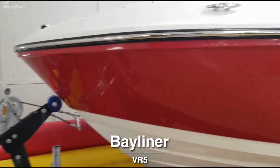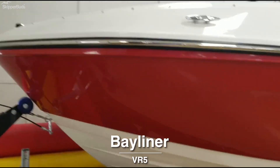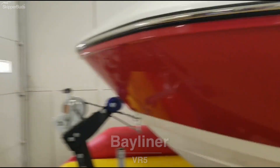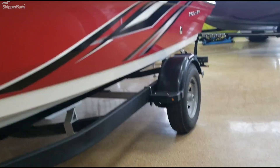Here we have a Bayliner 2022 VR5. It's a 20-foot bow rider. The trailer has a swing tongue — a nice heavy-duty trailer.